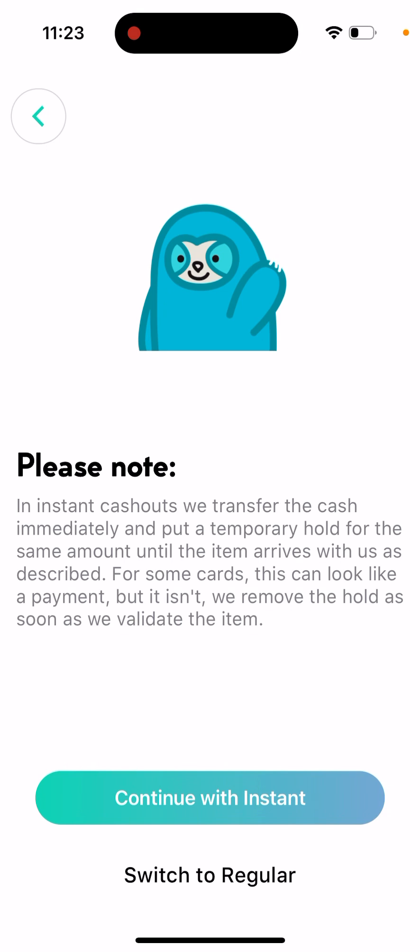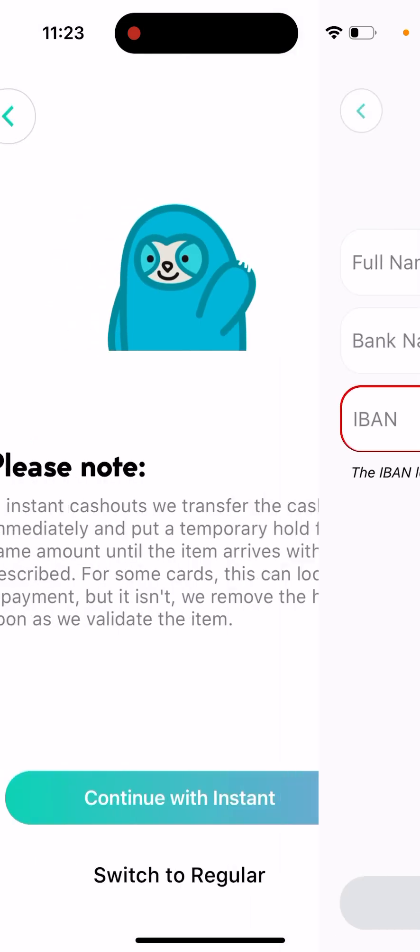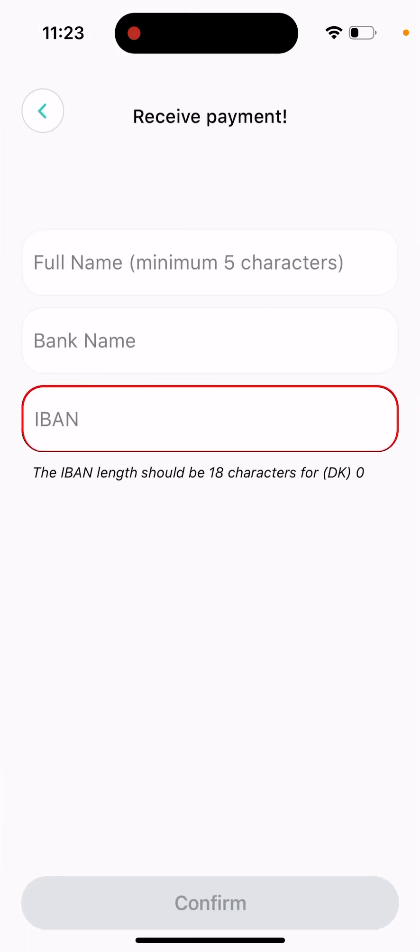So it's still not truly instant — the funds will arrive to your card but there will be some kind of hold, so you won't be able to use the money until they really verify it. You just need to be careful. You enter your full name, bank name, and IBAN, then confirm. Pretty easy.